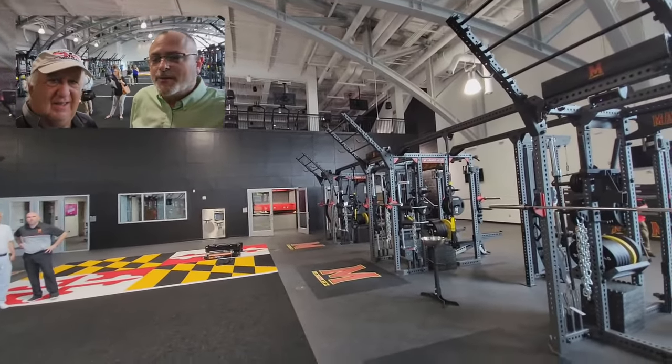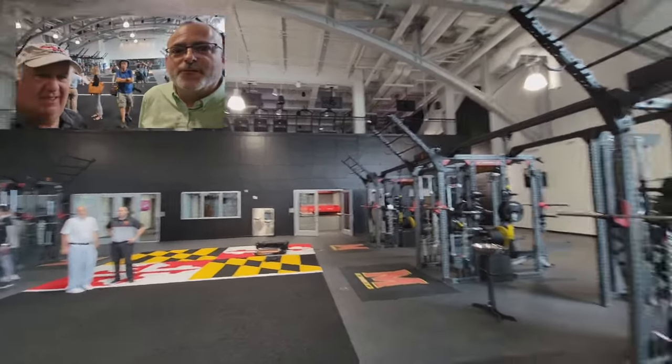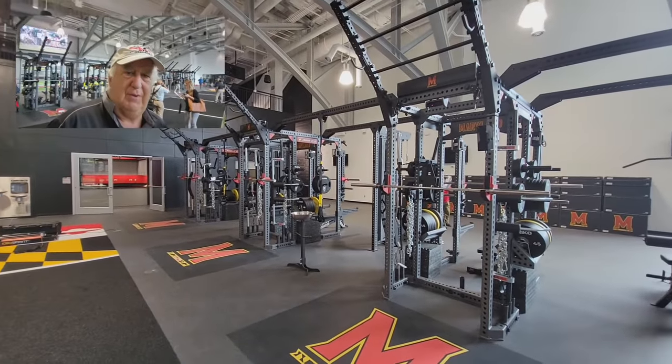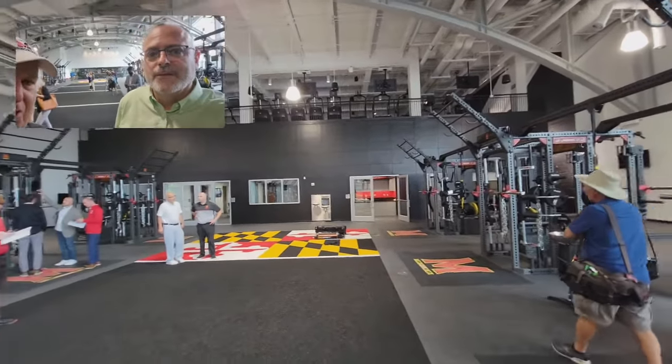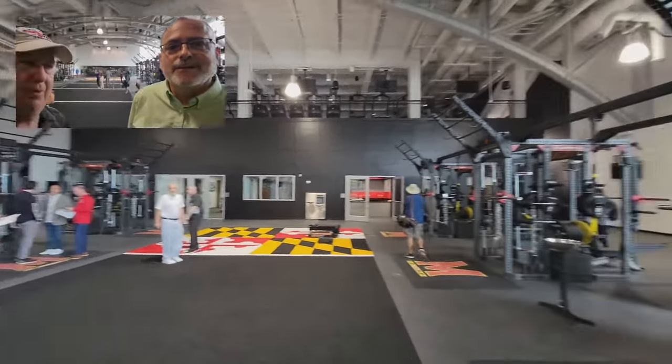We're back here live in College Park. What's your impression so far of Cole Fieldhouse and this rebuild? 24,000 square feet with a 40-yard dash area. Facial recognition so the coaches can see everything that's going on. It's incredible — absolutely incredible. And we're just starting.